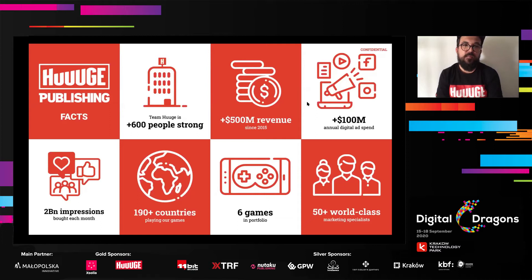A couple of facts about Huge Publishing and Huge Games. Huge Publishing is a part of Huge Games. The entire Huge team is more than 600 people. We generated 500 million in revenue since 2015. We have an annual digital spend of more than 100 million dollars. We're generating 2 billion impressions each month. Our games target a worldwide audience. So far we published 6 games under Huge Publishing, with more than 50 world-class marketing specialists supporting us.